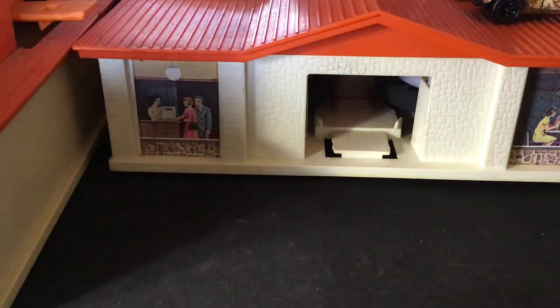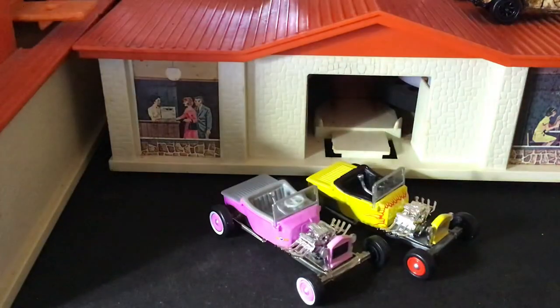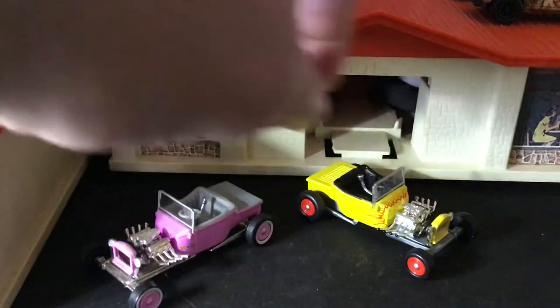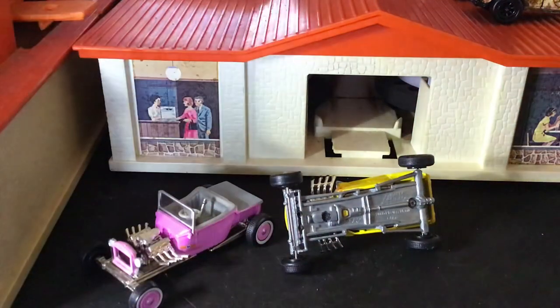This car wasn't in the movie, but that movie spawned a TV show called Happy Days. One of the characters, Ralph Malph, drove this yellow roadster, which was seen in the beginning of the TV show. That's Johnny Lightning.